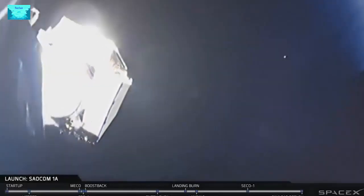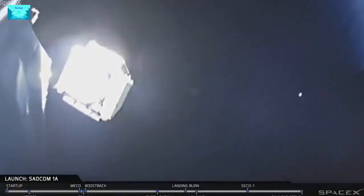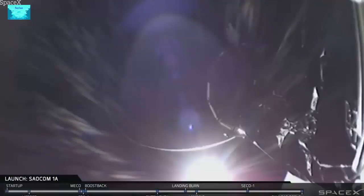And there it is. You can see on your screen the SALCOM-1A satellite gently gliding away from the top of the Falcon 9 second stage. This is fantastic news — the SALCOM-1A satellite has been put into its correct orbit and the mission is complete.